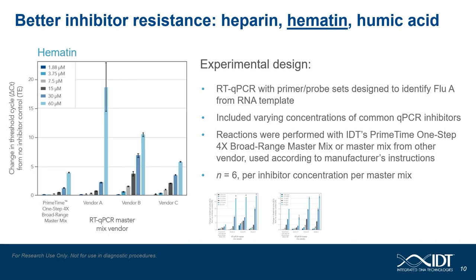Next up is hematin. Like the heparin experiment, this was run using the flu-A assay as published by the U.S. CDC from an RNA template, at six different doses, measuring the delta CT for each dose across the three commercially available master mixes as well as the Primetime 1-Step Broad Range master mix. The Primetime 1-Step Broad Range master mix outperformed the three commercially available master mixes across all six doses of hematin, and this becomes readily apparent at the highest amount of hematin added within the PCR reaction.